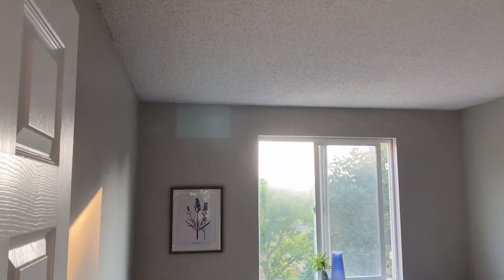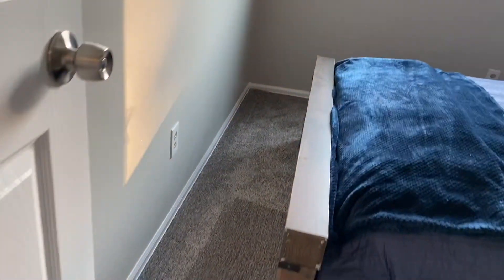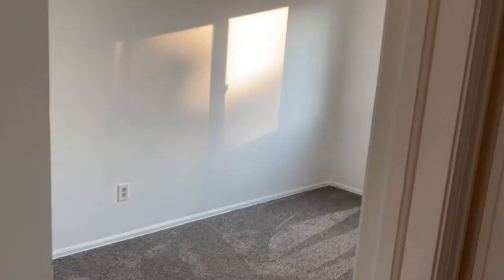All new doors in here. Here's our third bedroom upstairs. This is a three-bedroom, one and three-quarter bath. Everything freshly painted, including the trim — all the trim throughout has been painted. New outlet covers on everything, so it really brightens it up.